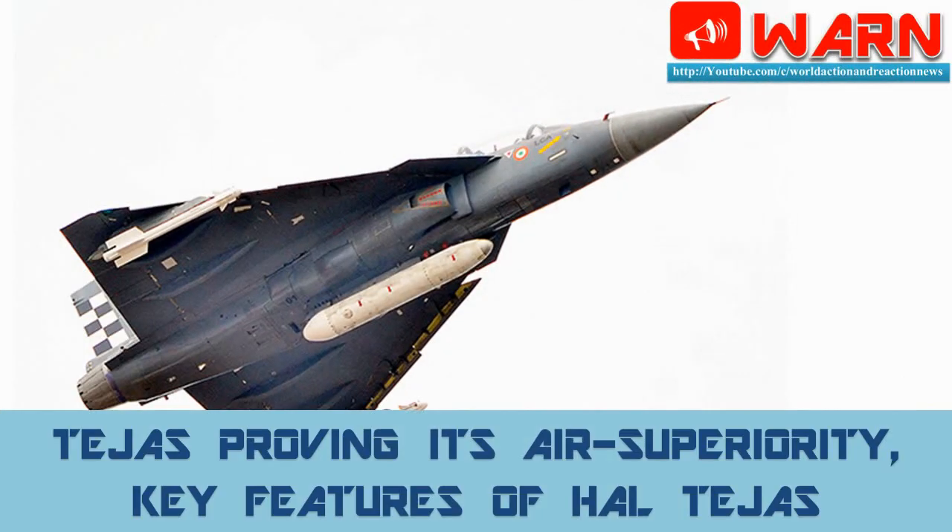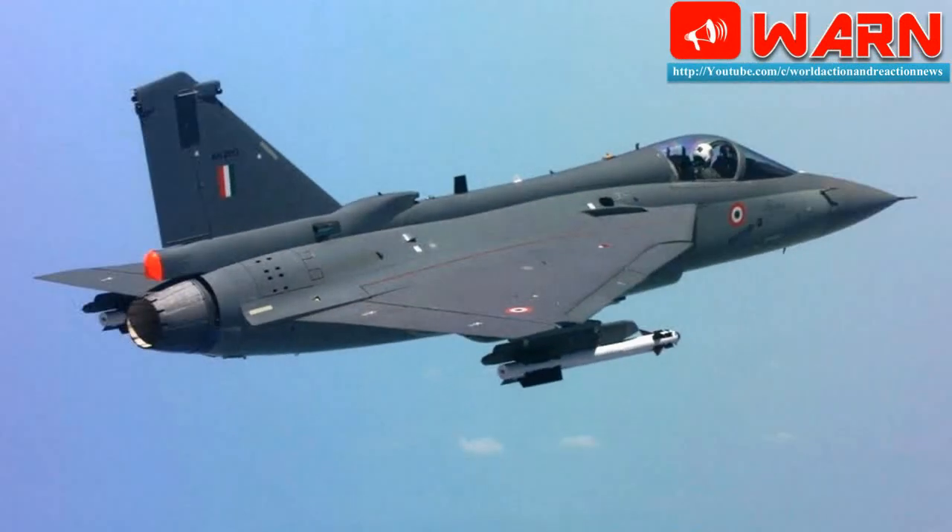Welcome to WARN. Today's news is Tejas proving its air superiority — key features of HAL Tejas. The Tejas air superiority fighter is designed for air-to-air, air-to-ground, and air-to-sea combat roles. The Tejas, together with its variants, is the smallest and lightest multi-role supersonic fighter aircraft of its class.